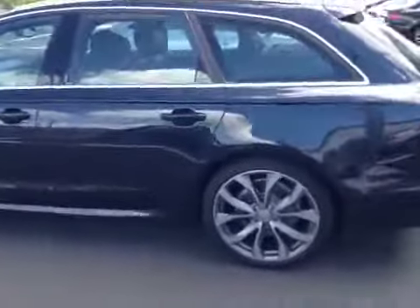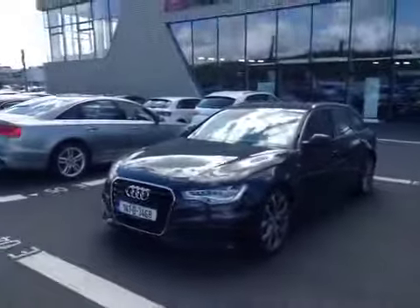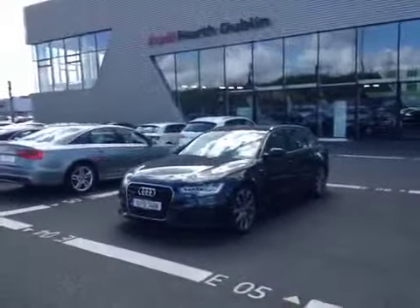This car sits on impressive 20-inch multi-spoke alloy wheels and features LED headlights. It is available to view now at Audi North Dublin.